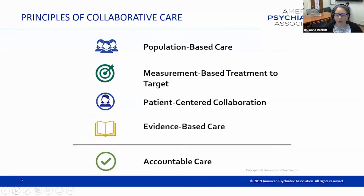Collaborative care has a strong evidence base—over 80 randomized controlled trials have shown this to be an effective treatment. Out of those trials have come five core key components: population-based care using a registry to track all identified patients; measurement-based treatment to target, using behavioral health measures like a PHQ-9 to regularly assess whether the patient is getting better; patient-centered collaboration with a team working together in a primary care or other medical setting; the use of a full range of evidence-based treatments including medications and brief behavioral interventions; and accountability through good measures to ensure you're achieving the outcomes you set out to deliver.